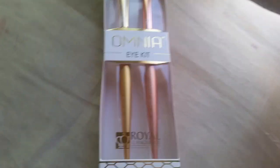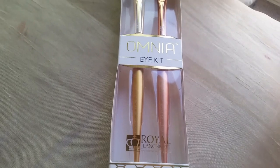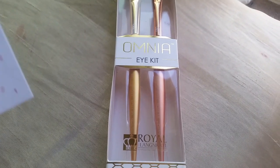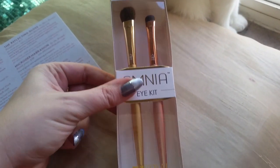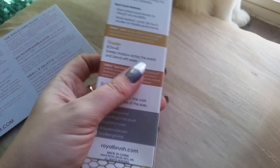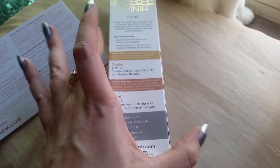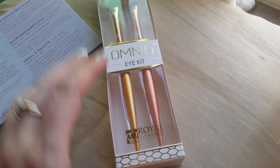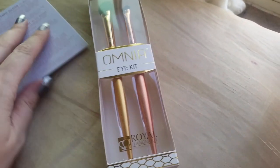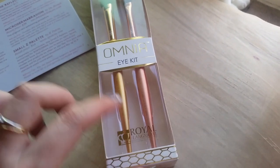The first item is the Omnia Eye Kit. It is $29.98 by Royal and Langnickel — they are the gold and rose gold brushes. I did see on here that they are brass-plated nickel. So if you have a nickel sensitivity, just make sure you take care of it, because I'm not sure how thick the plating is. I do jewelry, so I see a lot of people with sensitivity to nickel.